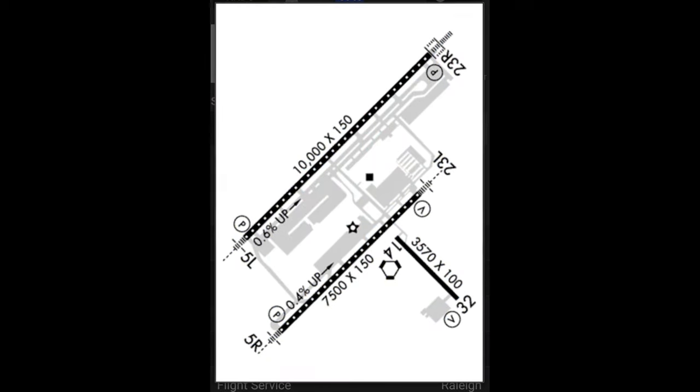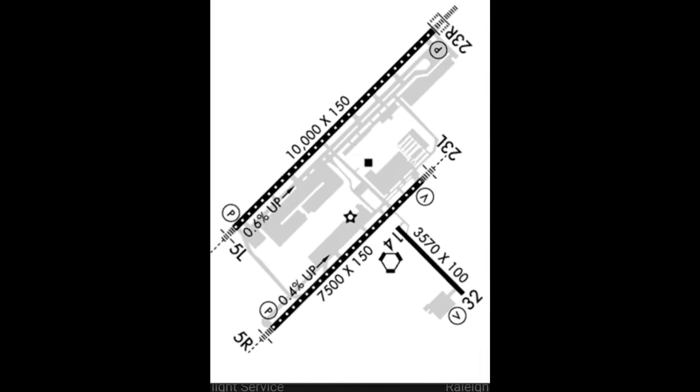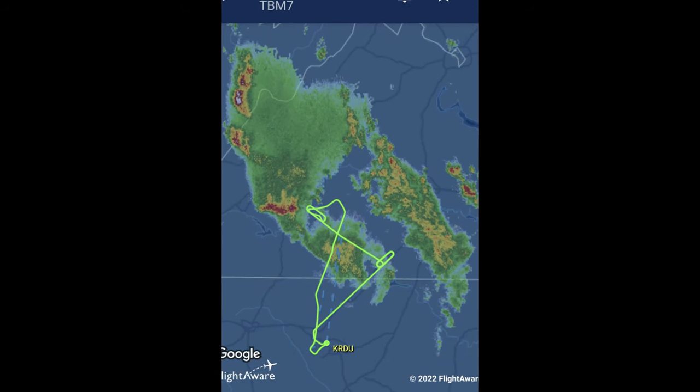November 5 Mike Mike, runway 23R, taxi via the left, turn on Juliet, hold at Foxtrot. Left on Juliet, hold Foxtrot — 5 Mike Mike. TBM 5 Mike Mike, monitor tower 127.45. Monitoring tower, 5 Mike Mike.